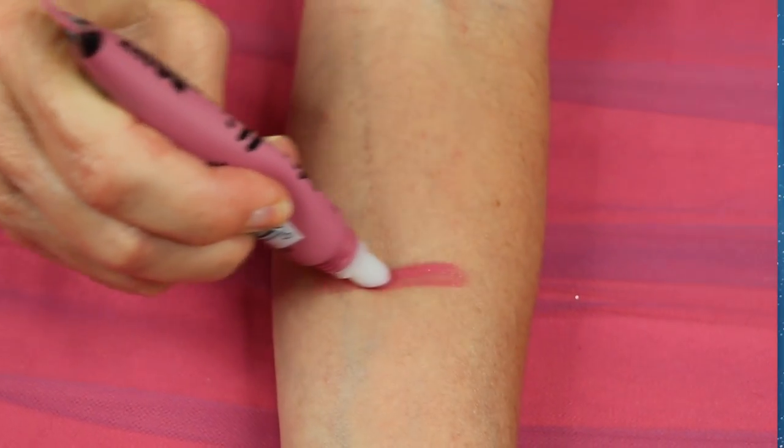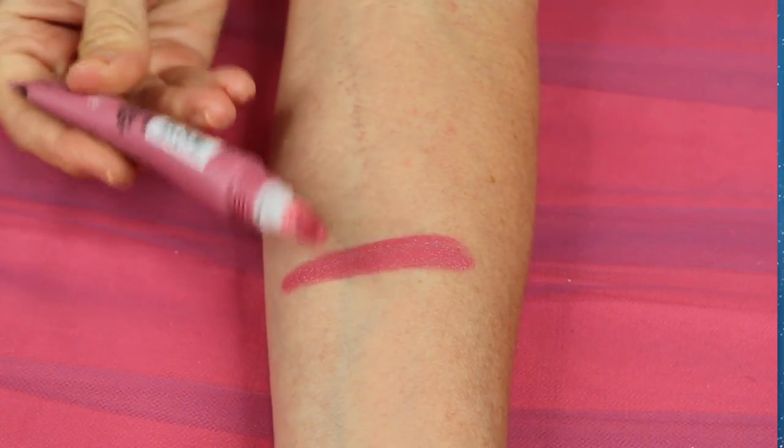I want to tell you about some lipsticks I've been trying that I really like. The first is the new one from CoverGirl called Melting Pout — I'm wearing this one right now and I love it. It's a dupe, if you want to call it, for the Too Faced Melted. It's set up the same way with the sponge on the end and the squeeze tube. I actually like it better than the Too Faced — it goes on more smoothly, lasts a long time, and it's not real sticky. Shade 110 is one of those very wearable shades; it's a very soft, dusty pink.